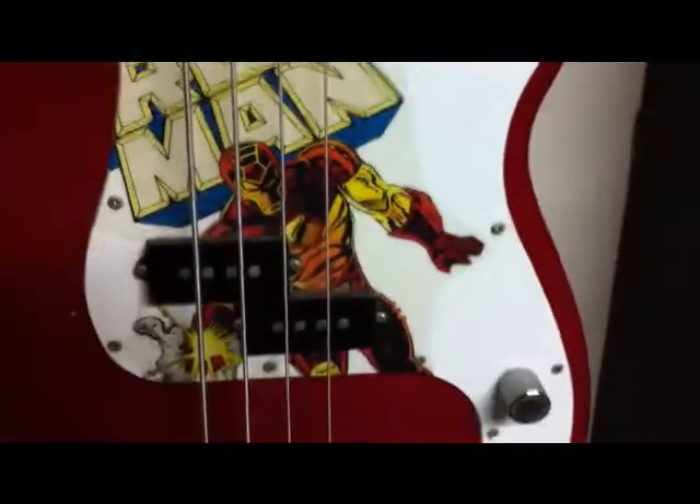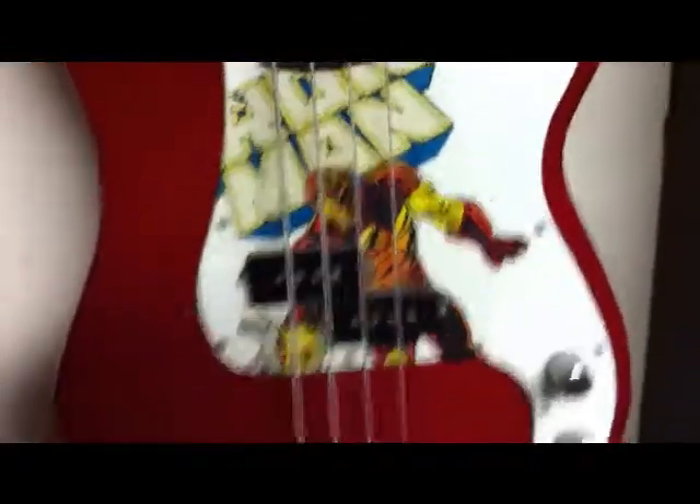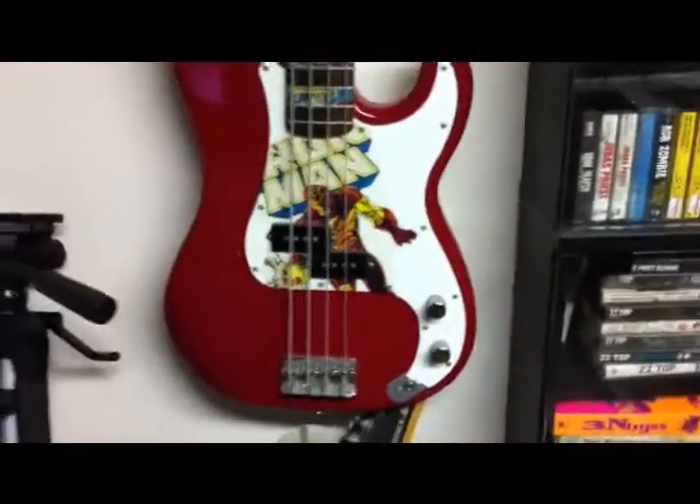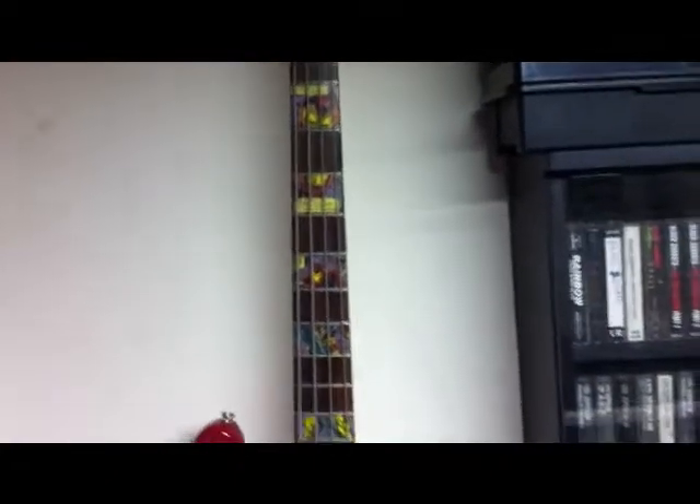He actually put pieces from the comic into the fretboard, and I did the cover right there. I bought it for really cheap — he was selling it at a garage sale. It's actually the same guy I bought my second Dreamcast from, on the same day. I bought the Dreamcast for like $25 with all the games, including Power Stone 2, and this bass for like $30. Couldn't beat that.